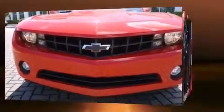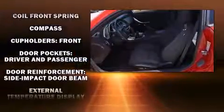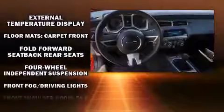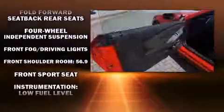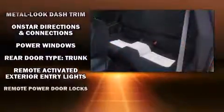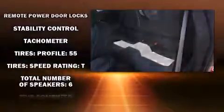Chevrolet ensures the safety and security of its passengers with equipment such as head curtain airbags, front side impact airbags, traction control, brake assist, a security system, OnStar, and four-wheel disc brakes with ABS. Various mechanical systems are monitored by electronic stability control, keeping you on your intended path.